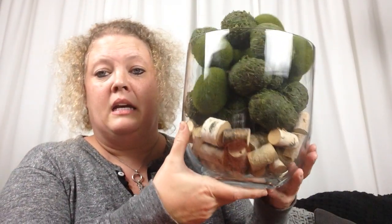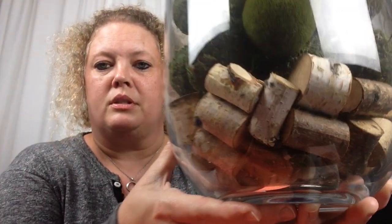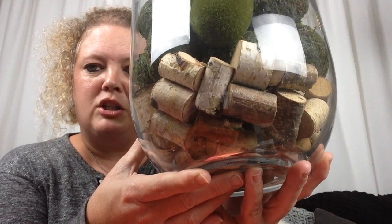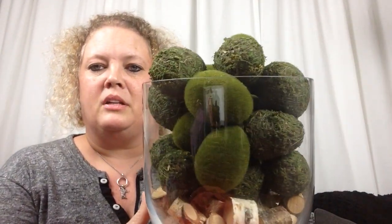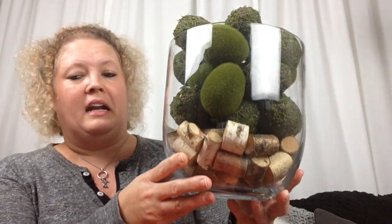Last but not least — I purchased this bowl at Dirt Cheap, but the point is I filled the bottom with those little stick pieces you pick up at the Dollar Tree. That's two bags of them. Then I put the little moss-colored eggs on top. I just really like it — it's a great addition to my kitchen table. I thought I'd share that with you.